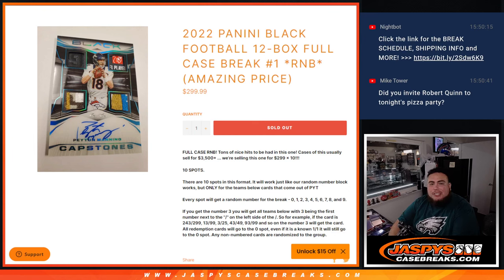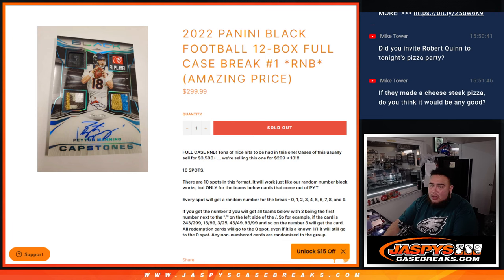What's up everybody, Jason here for jaspyscasebreaks.com. We just sold out 2022 Panini Black Football — this is a 12-box full case break, random number block, number one. Pretty amazing price — a pretty good box price if you do the math. 10 total spots. Cases like this usually sell for $3,500; we're selling it for under $3,000, around $3,000. Saves like $500 bucks, about $40-$50 off a spot.